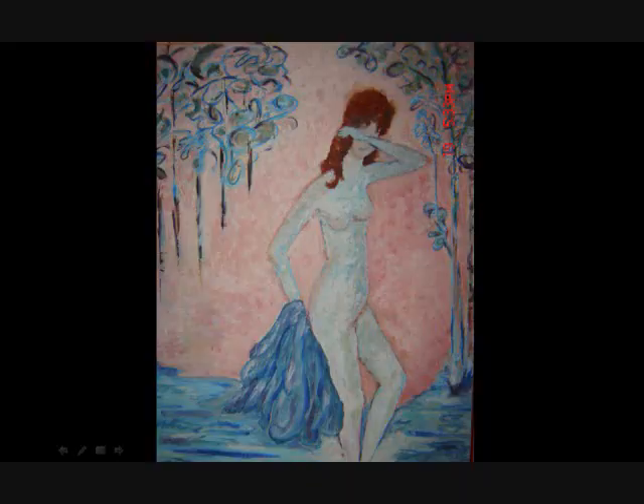This is a nude painting — a painting of a nude done in pastels in shallow water. It's just pastel artwork.